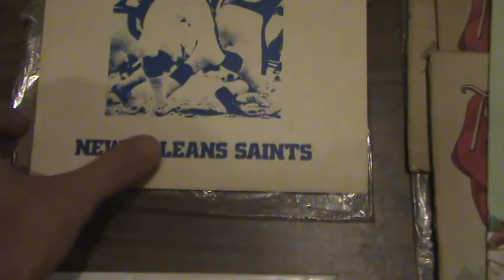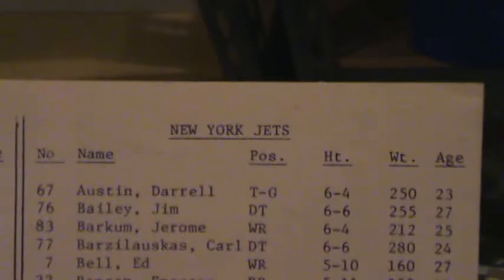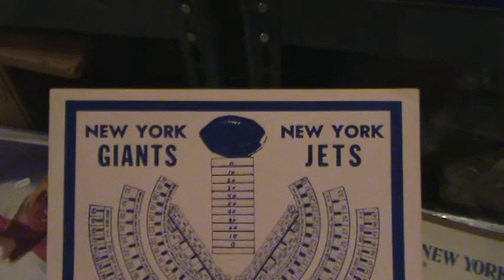Now this looks like a program — the Giants versus the Saints. On the back it says 1975, and there's the lineup from when the Giants played the Saints in '75. This one-page heavy paper lineup is from when the Colts played the Jets — actually the front shows the Giants and the Jets at Shea Stadium, a 1975 souvenir program for 50 cents.